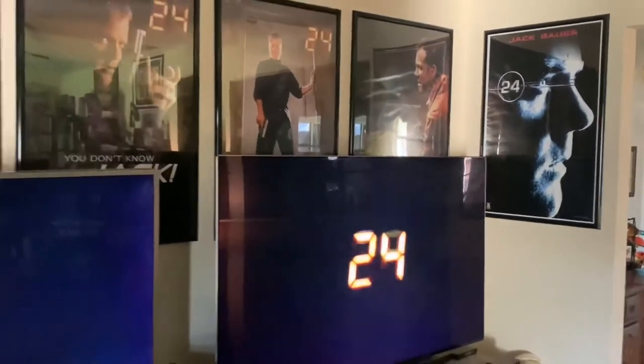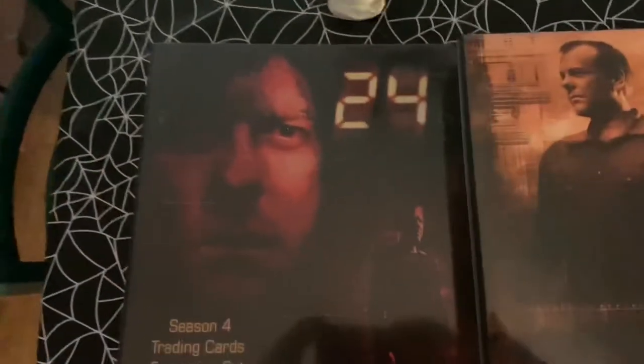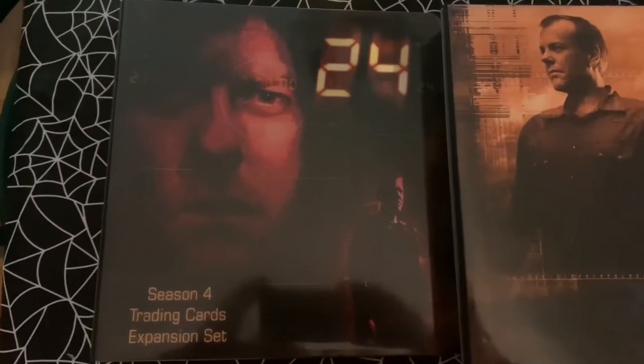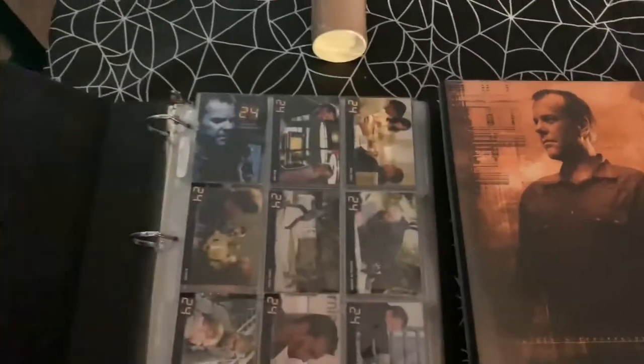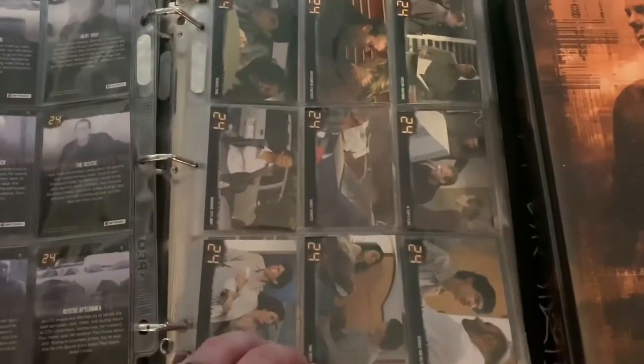Here are the season four trading card set, the season five trading card set, and the season four trading card expansion set with a lot of the cards put in here for all the different characters. There are also prop pieces from the actual show that I've been able to collect throughout the years.